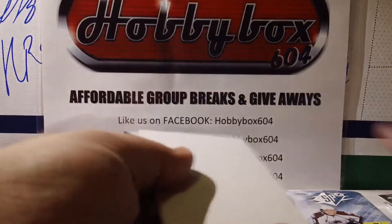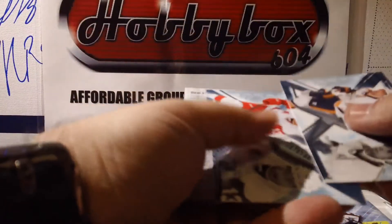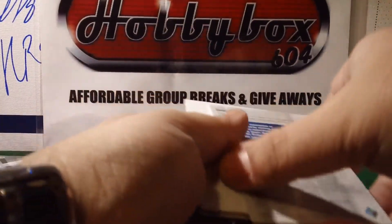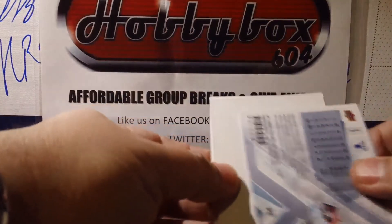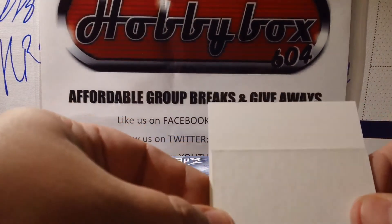Base, base, base — oh, we have a redemption. Hope it's a good one because we already got our rookie jersey auto, so a redemption.